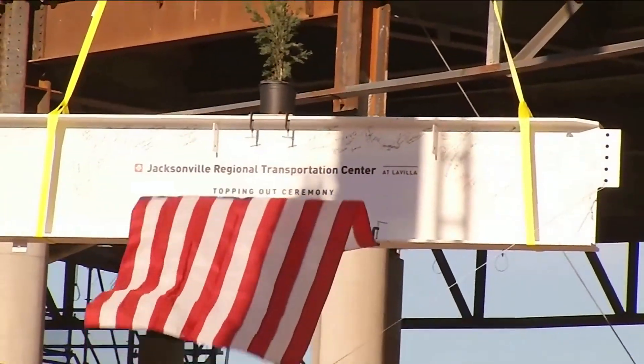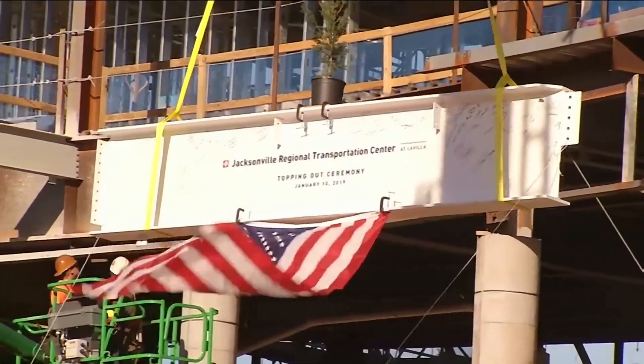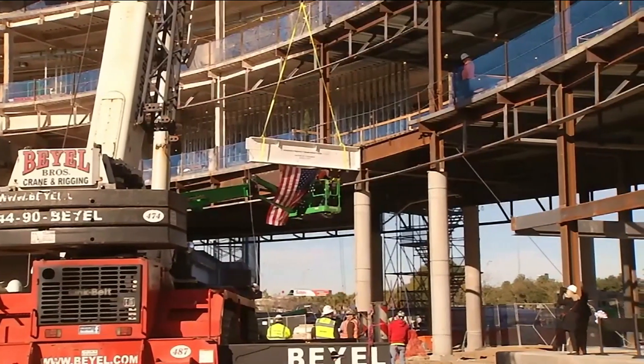At the construction site for the new Jacksonville Regional Transportation Center, the last steel beam was lifted and bolted into place, completing another phase of construction. It's a symbolic milestone in terms of the construction of what we believe is going to be an iconic transportation center for Jacksonville.